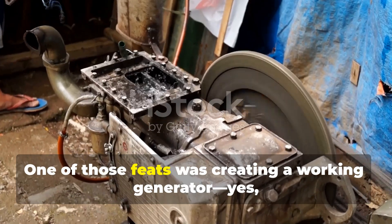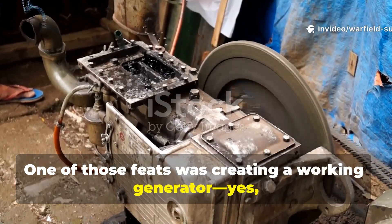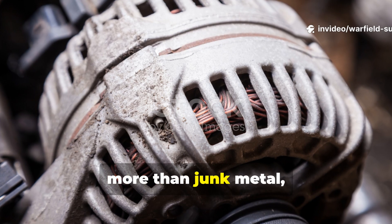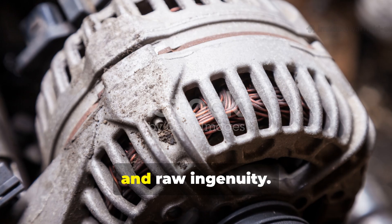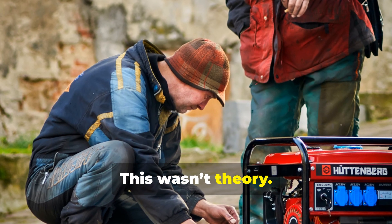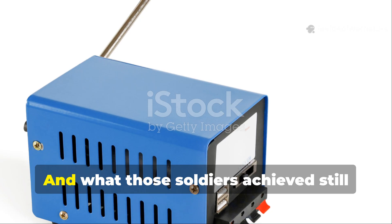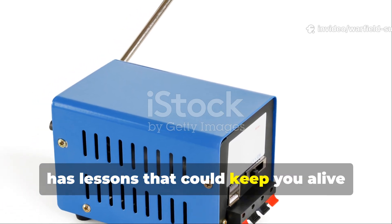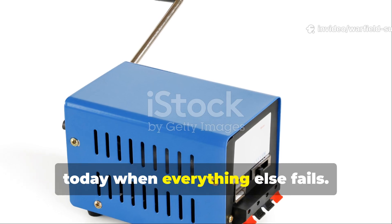One of those feats was creating a working generator — a functioning power source — from nothing more than junk metal, scavenged wire, and raw ingenuity. This wasn't theory. It was survival. And what those soldiers achieved still has lessons that could keep you alive today, when everything else fails.